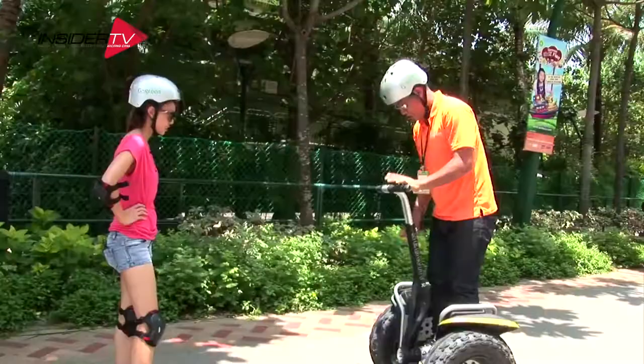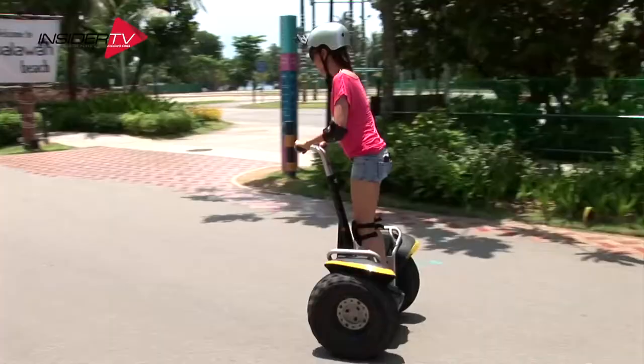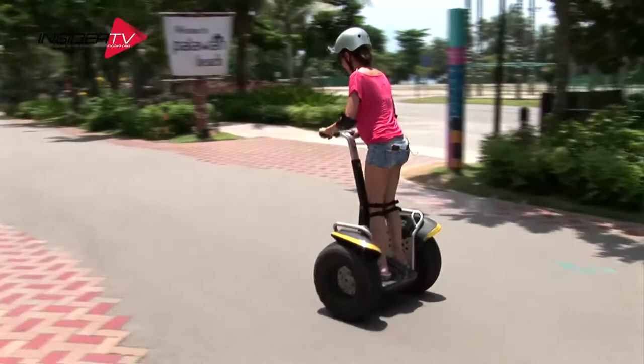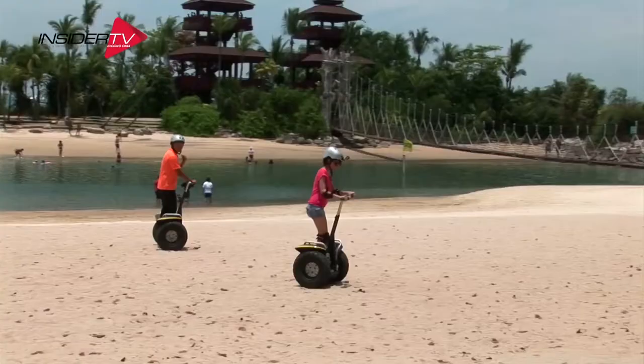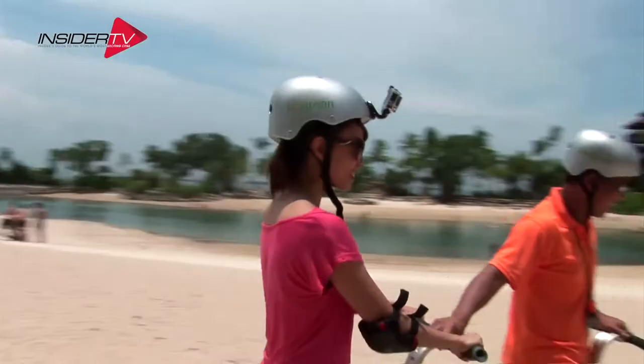A fun and eco-friendly way to get around Sentosa is on a Segway. Segway Tours offers guided scenic tours around the island — glide around Siloso, Palawan, and Tanjong Beach and explore places you never knew existed.